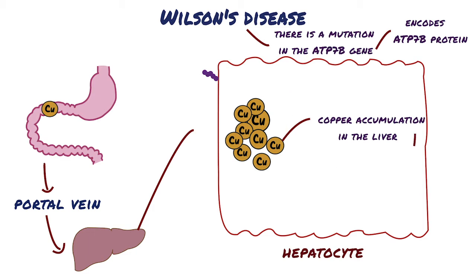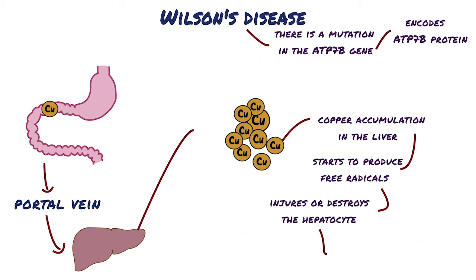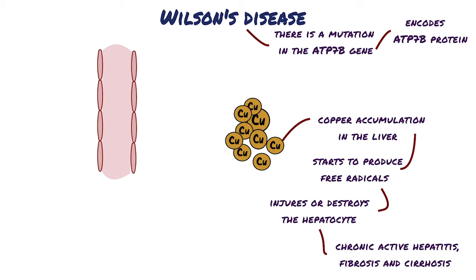The copper builds up inside the hepatocyte and starts to produce free radicals. Eventually, all this built-up copper and free radical damage injures or destroys the hepatocytes. This damage leads to chronic active hepatitis, fibrosis, and cirrhosis, and also causes free copper to spill out into the interstitial space and from there into the blood supply, where it is circulated to and deposited in other tissues, causing free radical damage over time.